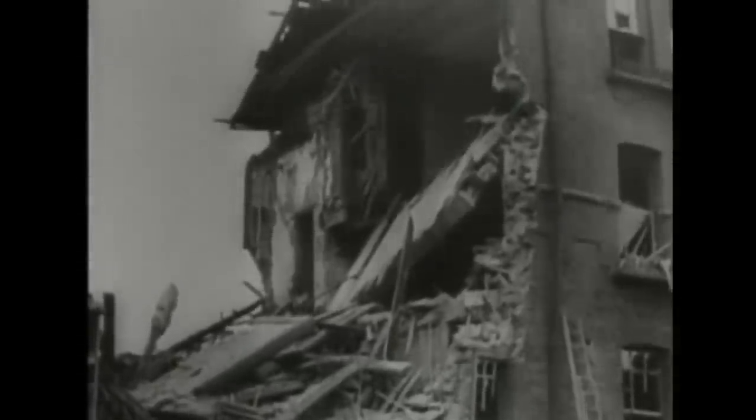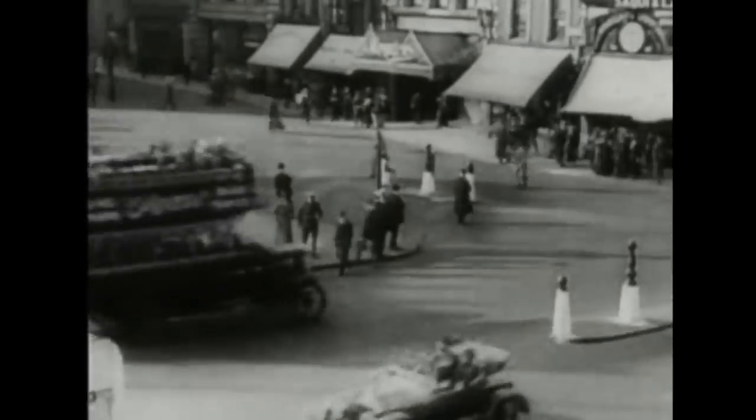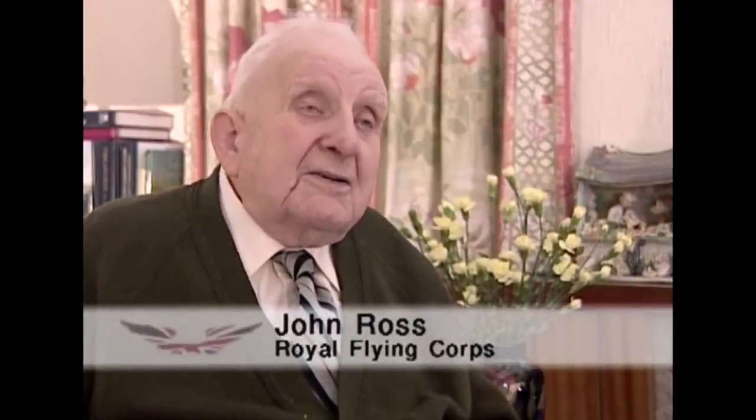For the first time in nearly a thousand years, the terror and horror of modern war reached out to British cities and their populations many miles from the battlefield. The Zeppelins had to be stopped. One eyewitness recalled: 'Scared me to death. I ran and told my mother — they're here, they're here — and then we got down into the cellar.'